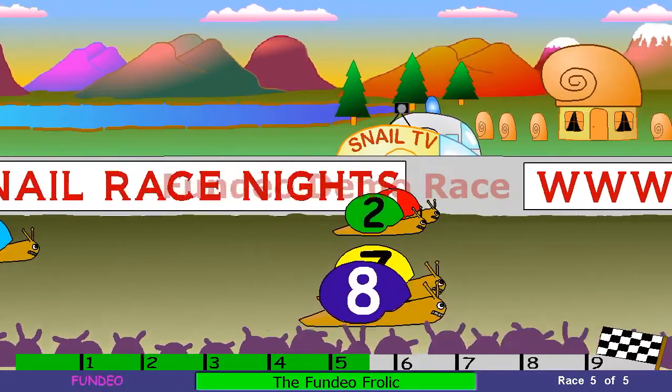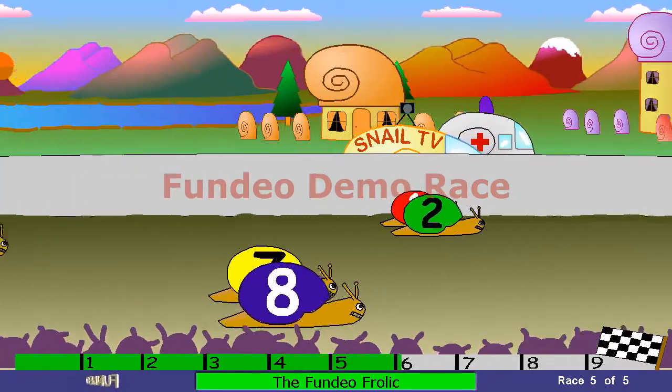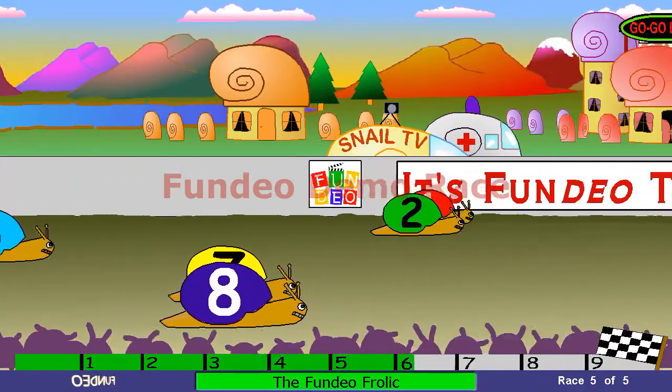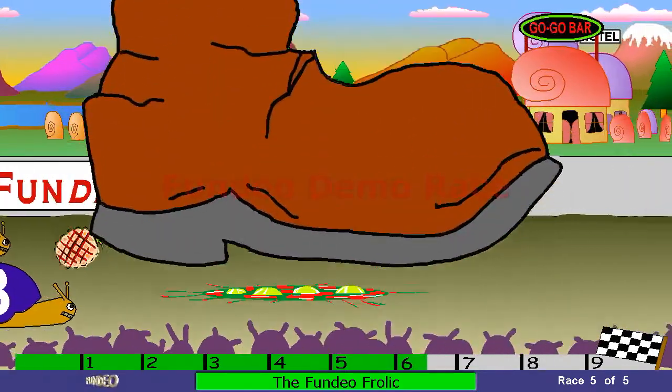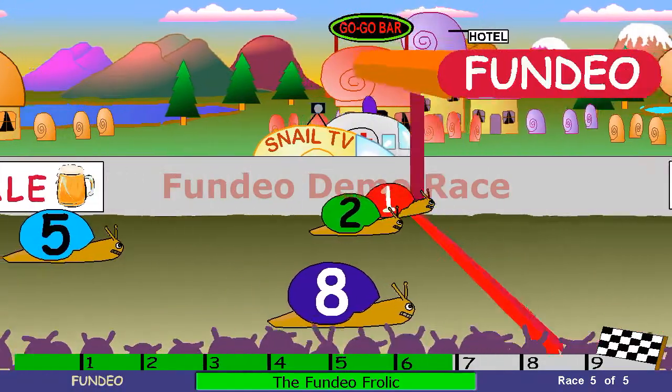And it's 1, follow number 2. I hear the Gardner coming back again as they approach the sixth hurdle. The Gardner's coming back. And it's 2 and 1, neck and neck. Follow number 7, number 8. And that's number 7 trying to escape the Gardner's boot, but he didn't make it. Unlucky.